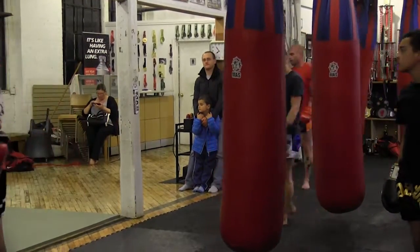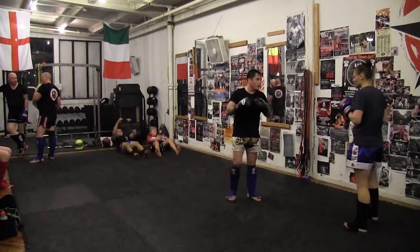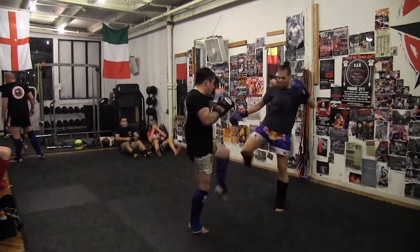Classes are run by well-trained and highly accomplished athletes. One instructor, Ashley Nichols, has received a gold medal in the world championships as well as two professional titles in Thailand.